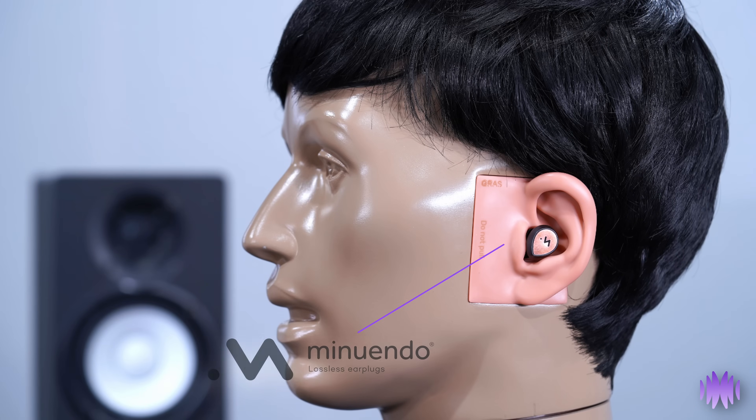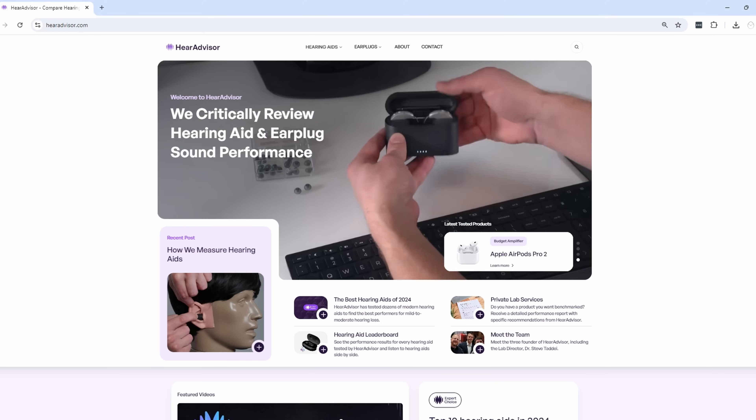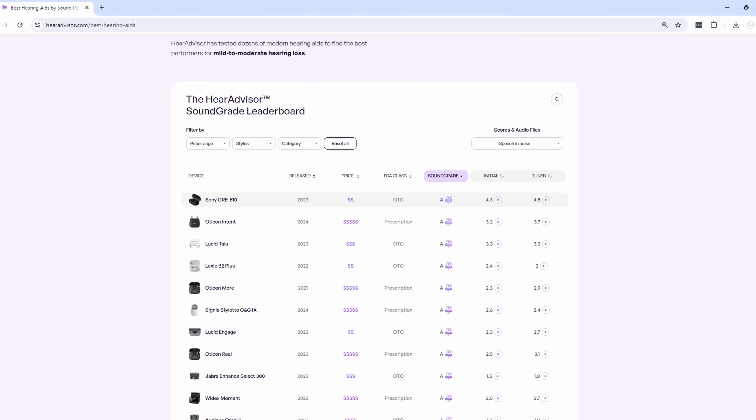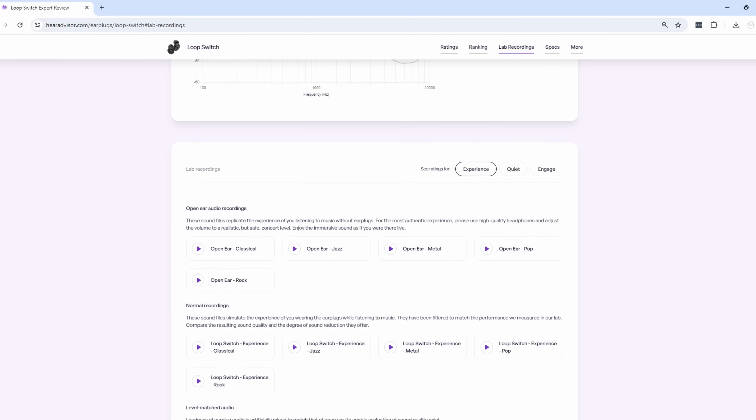We would also like to acknowledge the time it took for us to announce these 2024 winners. We made significant changes this year and included similar sound performance metrics for concert earplugs. This took some time, but I'm honestly thrilled that we're covering both the prevention and treatment side of hearing. HearAdvisor.com now has over 1,000 recordings taken directly from KeyMar's ears that allow you to virtually try on every pair of hearing aids and now earplugs KeyMar has worn.